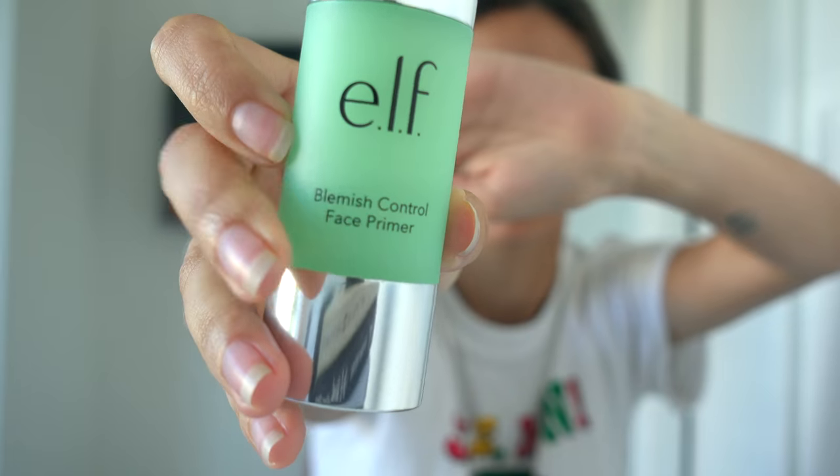Hi humans! Welcome to my not-so-everyday makeup routine, because I don't wear makeup every day. But if I did wear a full face of makeup every day, this is what I would do. So let's get into it. Everything I'll be showing you today is vegan, cruelty-free, and budget-friendly.